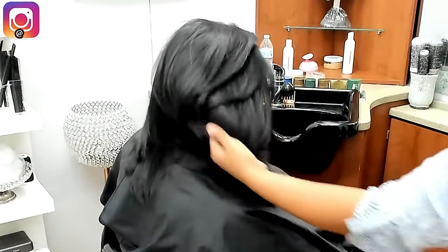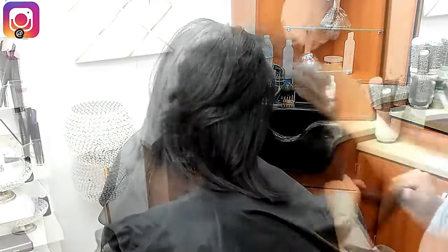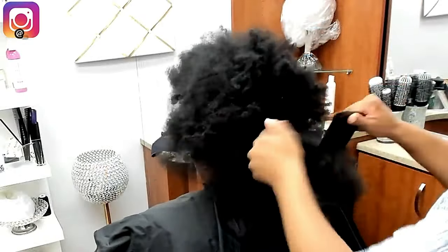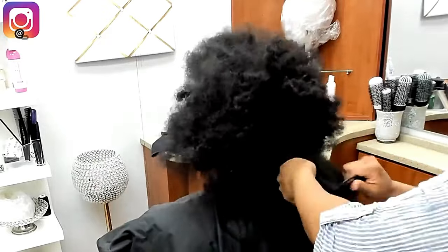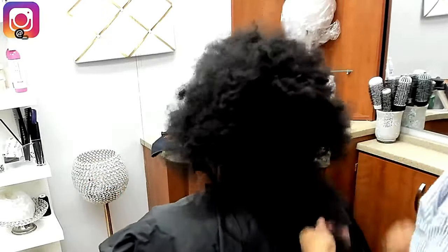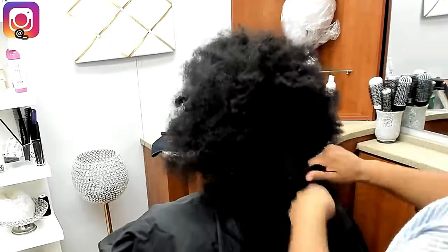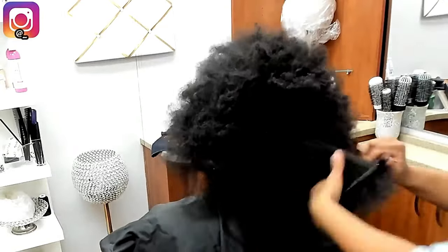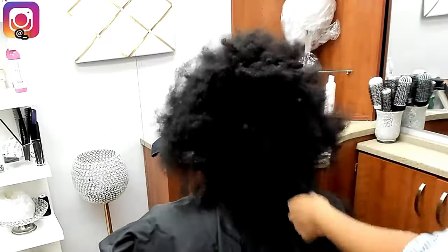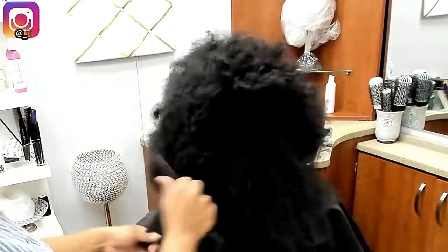Her hair came out absolutely beautiful, and after she washed it her curls bounced right back. One of the main concerns women with naturally curly hair have is how hard it is to detangle. Everything I'm saying now I tell my clients in person — as you can see, they are smiling from the time they sit down to the time they leave.